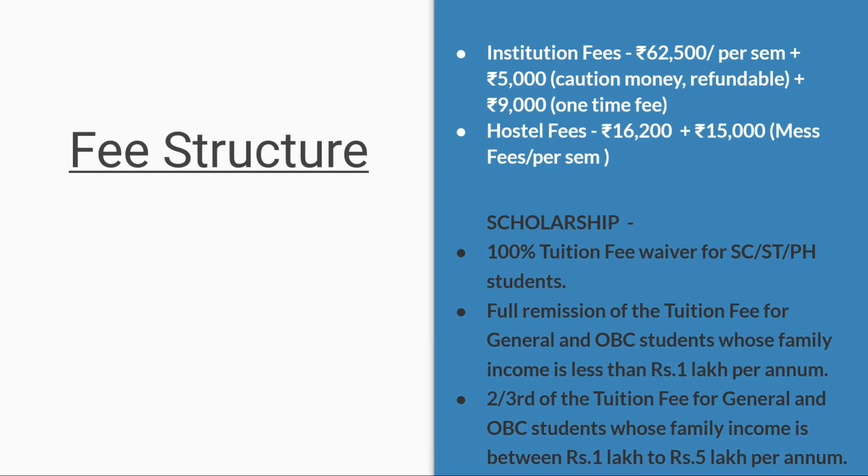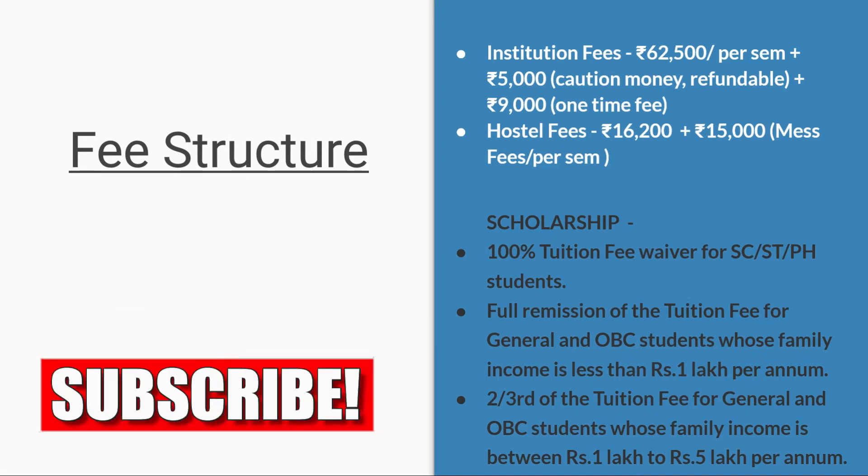Hostel fees are 16,200 plus 15,000 as mess fee per semester. At NIT Suratkal, you can also get scholarships. Students belonging to SC, ST, or PH category will get a 100% tuition fee waiver. Students from OBC or general category with income less than one lakh per annum can get full remission of tuition fee. If family income is between 1 lakh to 5 lakhs, you can get two-thirds of the tuition fee as remission.